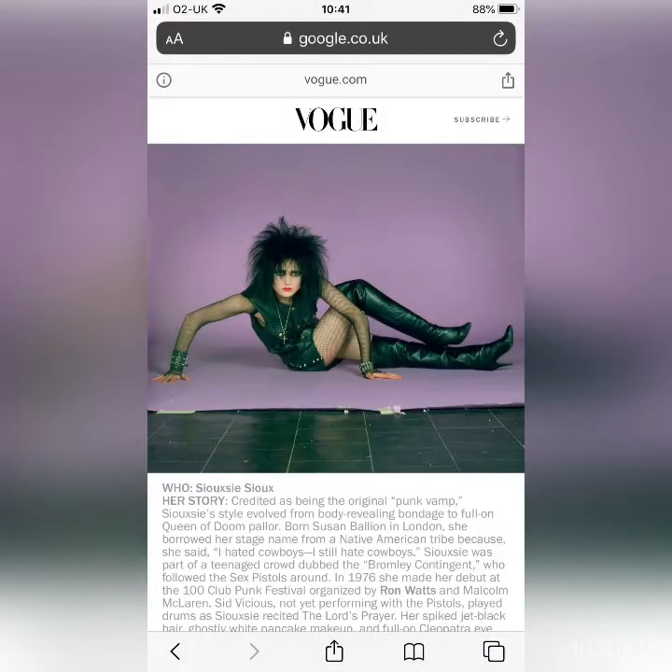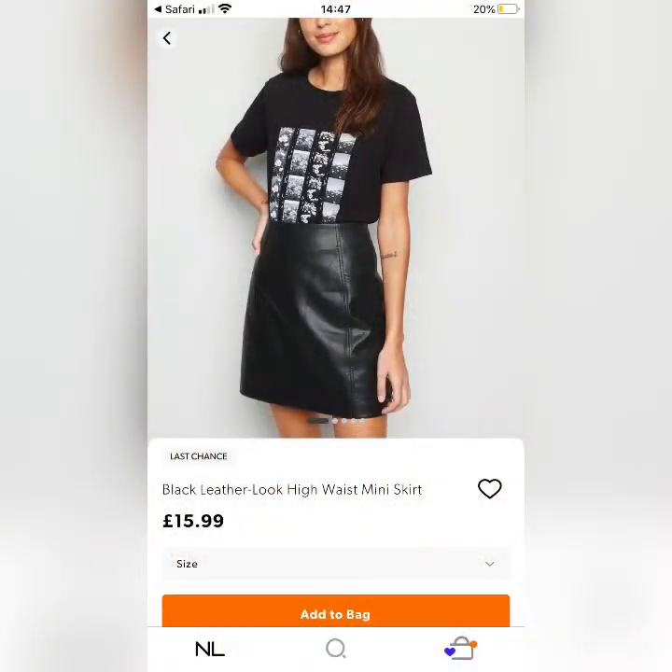My next vamp is Siouxsie Sioux — always head to toe in leather with very bold makeup. I put my leather jacket together with a leather skirt from All Saints and my over-the-knee boots from Zara. If you do the whole leather look it needs to be hardly any makeup and no accessories so that it doesn't look too costume-y. The leather skirt is a few years old, but PVC ones can look really good — this one is £16 from New Look as an option.